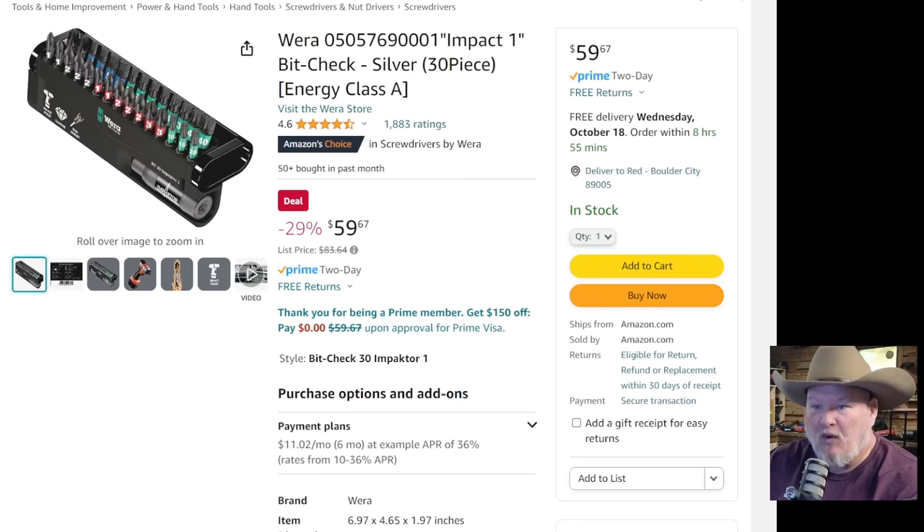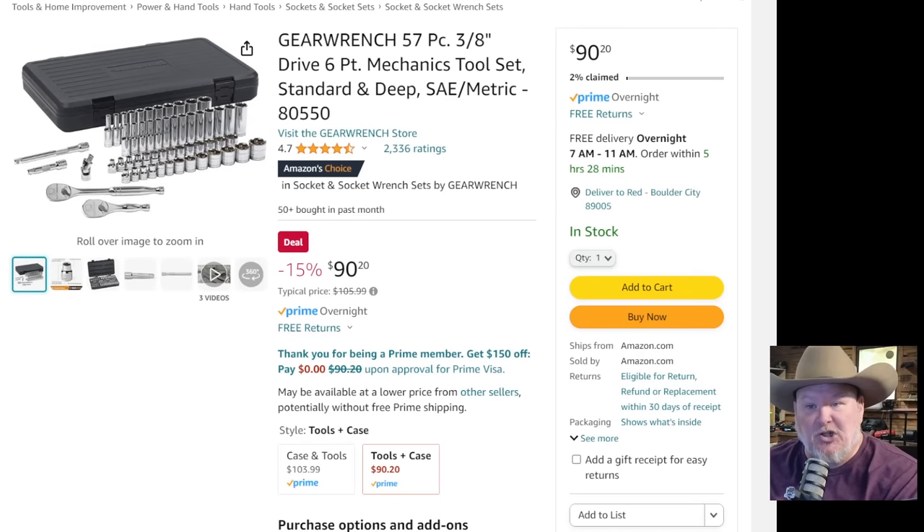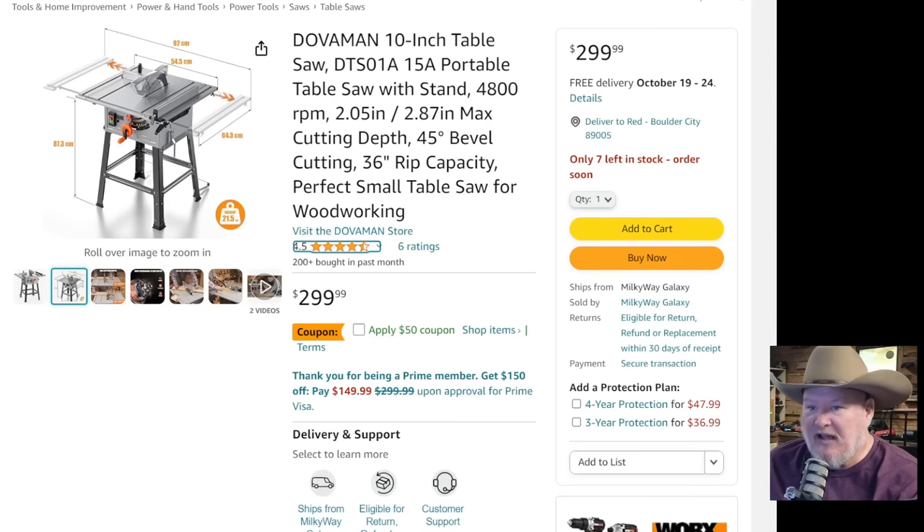If you need some bits, they've got you covered. We got the Wera Impact 1-inch bit set — you can use impact or a hand tool — coming in at $59.67. Also we got the GearWrench 38-piece 3/8-drive, 6-point mechanics tool set: standard deep SAE and metric, two ratchets, a swivel, two extensions. This is a heck of a set — it's going to get your 3/8s one and done, everything you need, coming in at $90 — 15% off. GearWrench is a tool truck alternative brand; they're top-end tools.